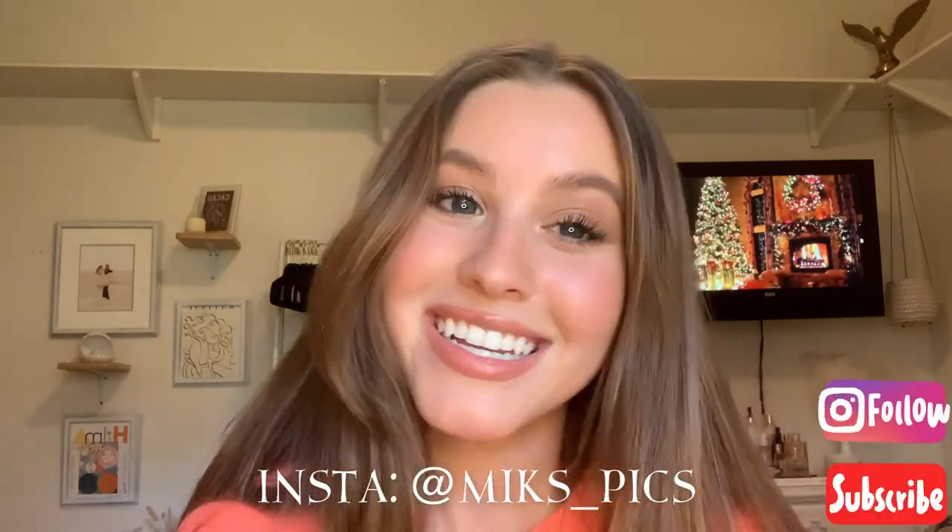Thank you so much for watching — that pretty much concludes my video. I really hope you liked it and are able to take away some of the tips and tricks I've learned throughout the years. Let me know if you like this sit-down style video — there might be more in the future. Give this video a thumbs up if you do, and like and subscribe. I'll see you guys next time — bye!